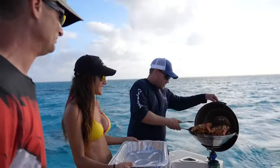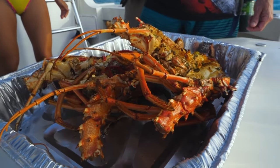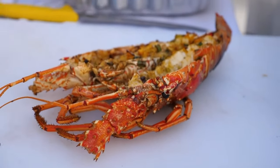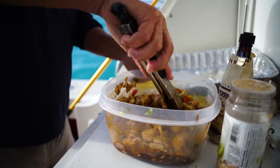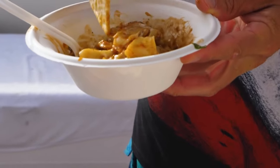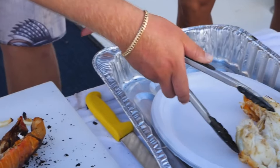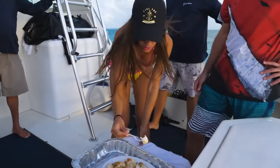It didn't take very long at all for the lobster to cook. Sitting out there on the boat in the water, time passed so fast and it was already ready to come off the grill. That lobster was so good — just melting in my mouth, and the conch salad was delicious. After Louisa and I had a little bit, everybody else dug in and the consensus was the same across the board: everybody loved it. Really, really good. And that stuff wasn't even caught less than 30 minutes before we were eating.